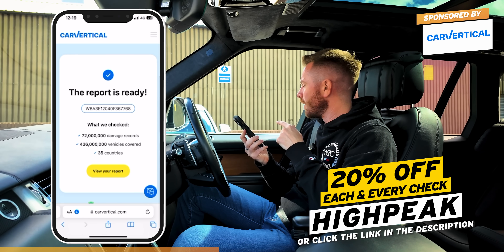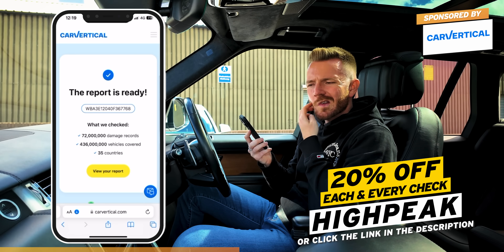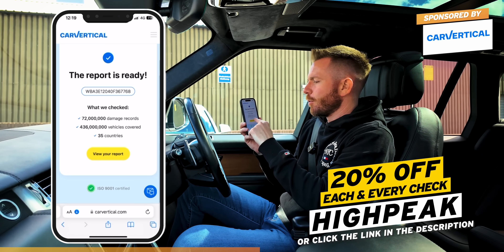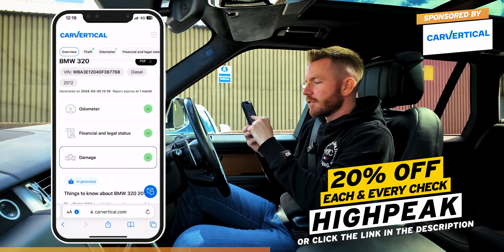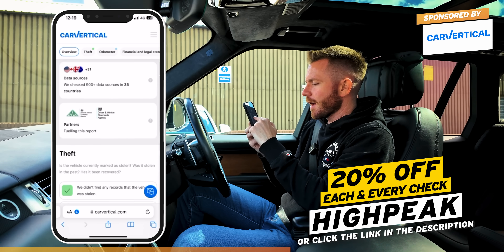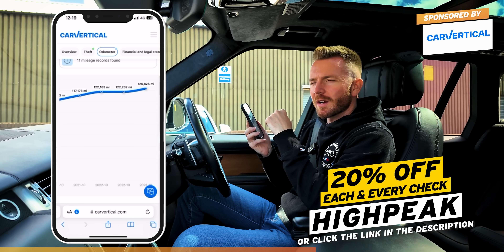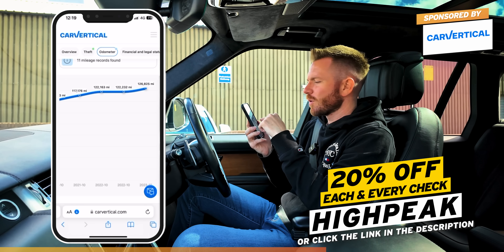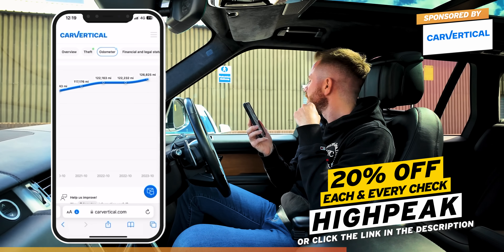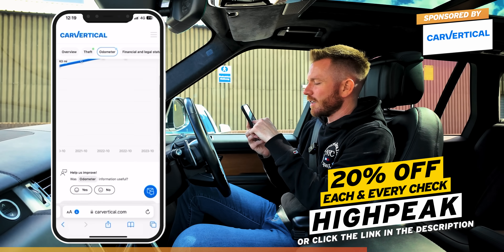The spec on this — it isn't an SE or an M Sport, it's called something like an EfficientDynamics model. The report is ready. It's never been clocked, it has no outstanding finance, it's never been in a recorded accident, and it's never been stolen. Perfect. The mileage — I was told it had done 127 or 128,000 miles, which I thought was high initially, but it's a 12-year-old car, so at 10,000 a year it's bang on average.